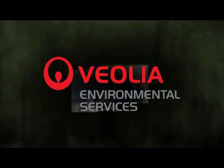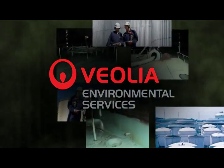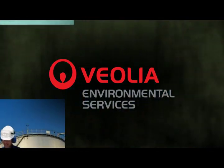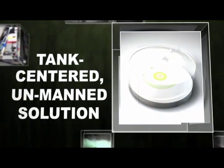Building on Veolia's 150-year tradition of innovation and award-winning environmental and technological services, our experts recognized that a tank-centered unmanned solution could change the industry.